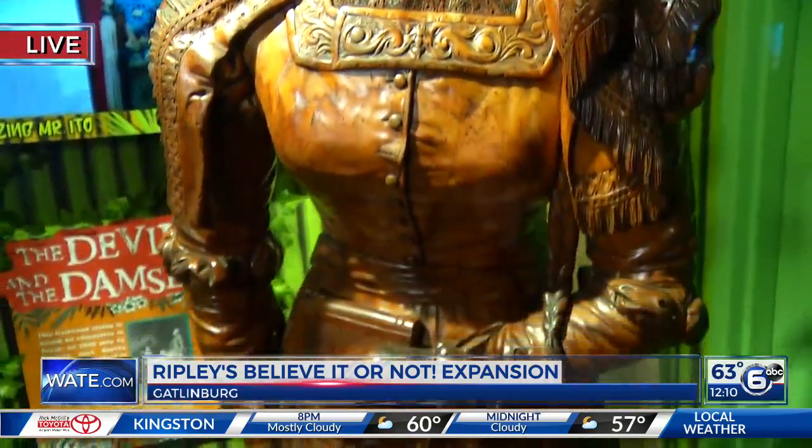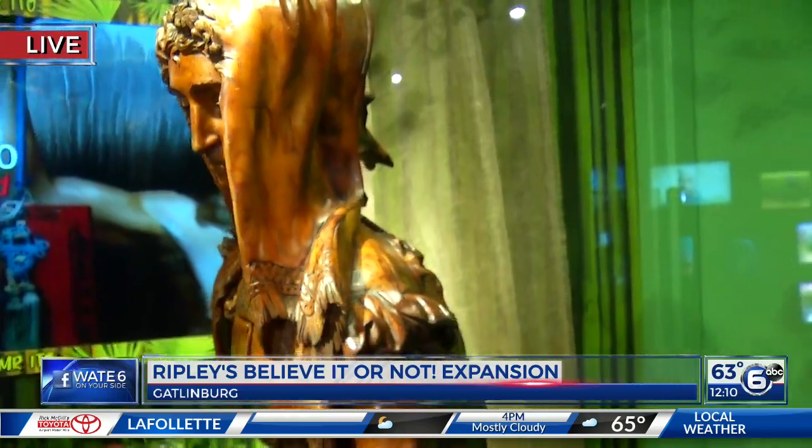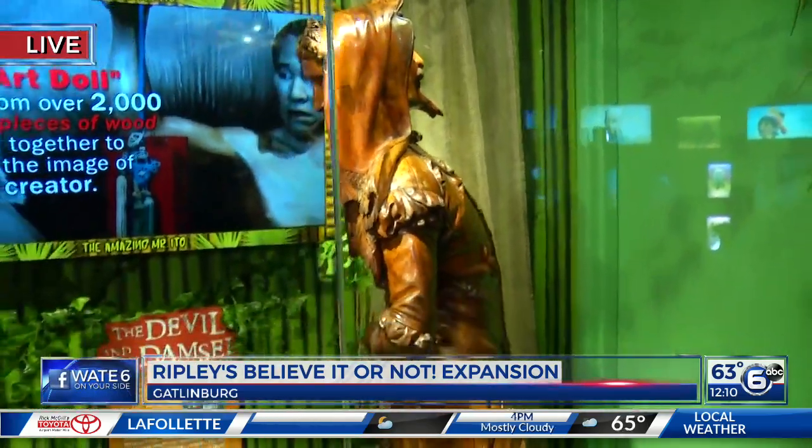This has been a project that's been taken on over about five or six months. I'm talking with Suzanne Jashir here. Suzanne, this has been quite an experience. Many people who've been to East Tennessee know Ripley's — so believe it or not, what's different?